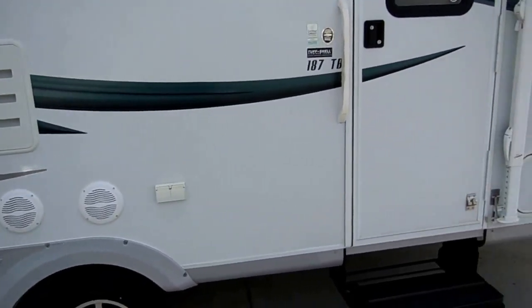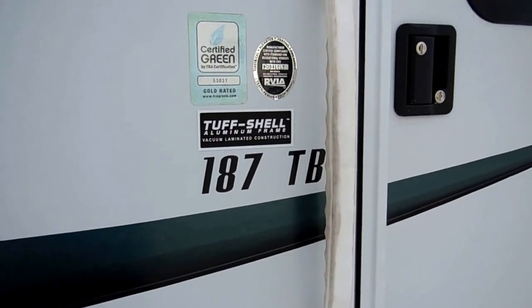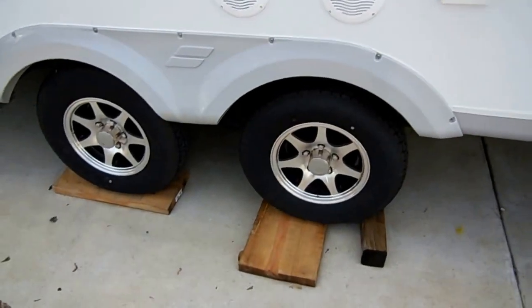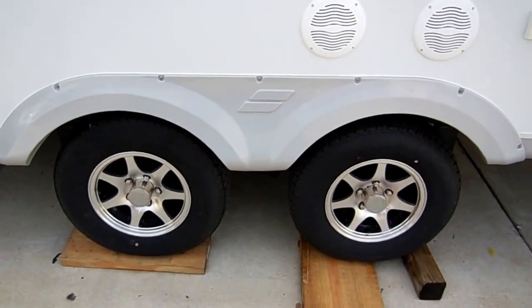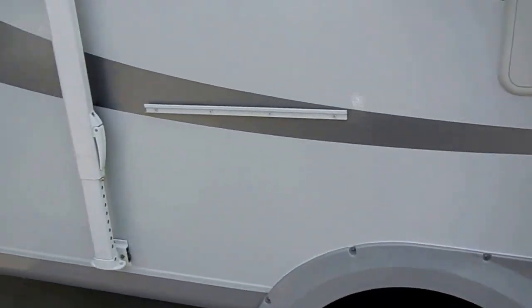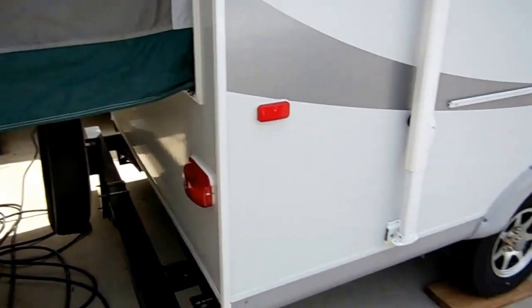It's got a lot of nice upgrades. Being a Starcraft, it's got the vacuum laminated construction and the tough shell aluminum frame. It's got the wide track axles — notice how far apart they are, which helps keep it stable and reduces sway. Notice the aluminum alloy wheels. It's got outside speakers so you can listen to your stereo while you're sitting outside underneath your awning. It still has the factory spare tire.